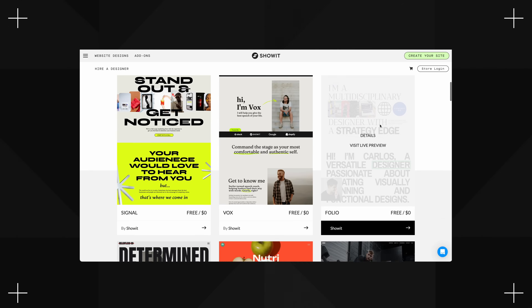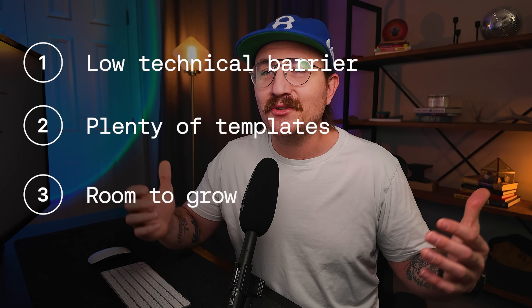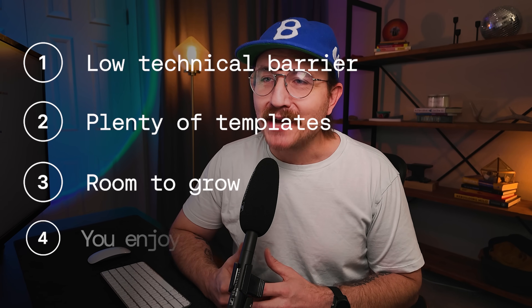Your first website should not be built from scratch, so whatever platform you pick, make sure it has a solid library of templates to help you hit the ground running. Next, you need one that gives you room to grow. Right now your goal is just to get a simple site live, but one day you might want to add e-commerce, create memberships, or integrate advanced systems — so you need a platform that won't limit you when you're ready to level up. Finally, you need a builder that you actually enjoy using. Sign up for some free trials, play around, and see which one feels the most intuitive.